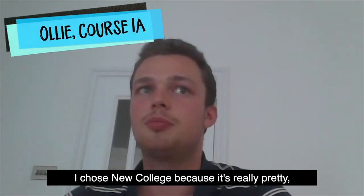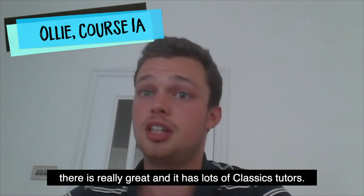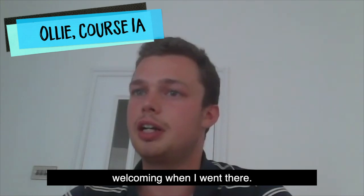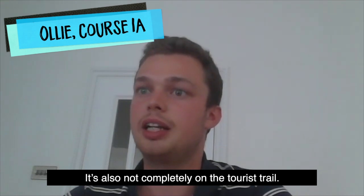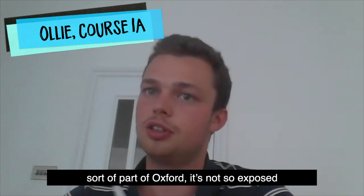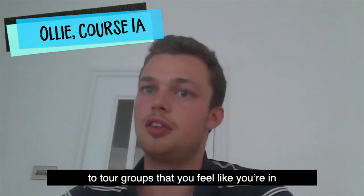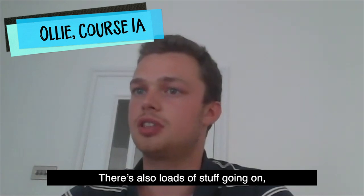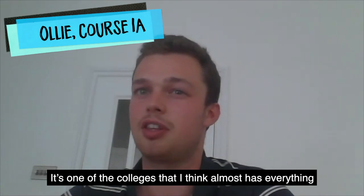I chose New College because it's really pretty, it has a large student body, the classics community there is really great, and it has lots of classics tutors. I found it quite friendly and welcoming when I went there. New College is also not completely on the tourist trail — tourists do go there, but you feel you're part of Oxford without being so exposed to tour groups that you feel like you're in an exhibit. The facilities are really good and the architecture is really good — it's one of the colleges that has almost everything.